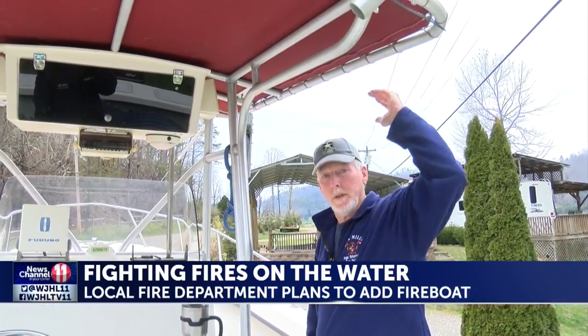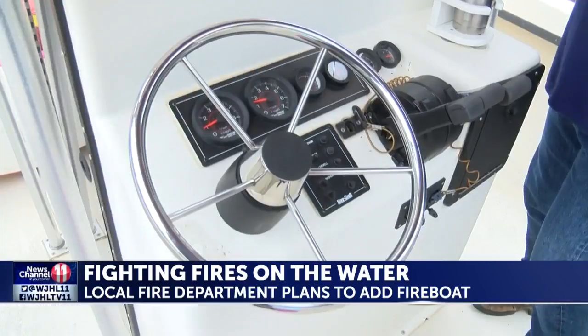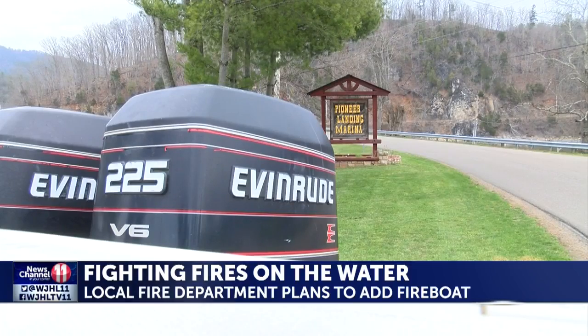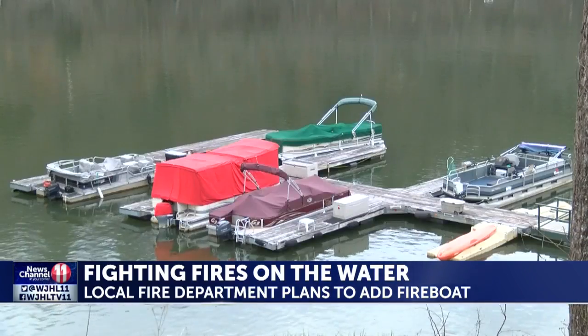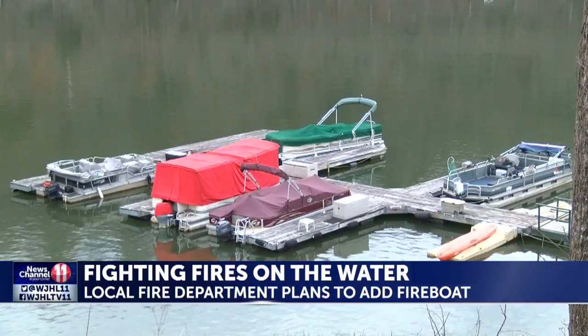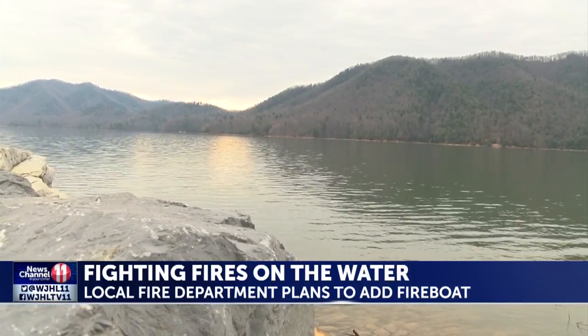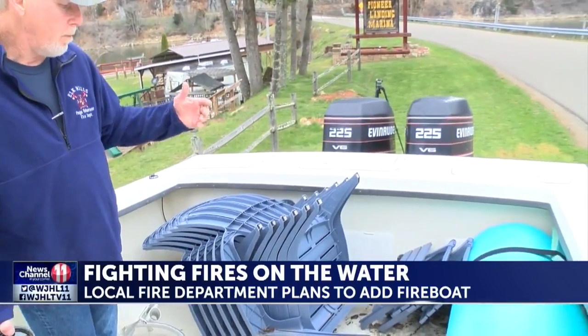We'll have a light bar on top for emergency purposes and radios. We can push that pump off and shoot water from a whole different angle, attacking the fire from multiple angles. Dunn says the fireboat could help stop fires that spark offshore, like the Fish Springs Marina fire in 2012. But all of these plans depend on monetary contributions in order to buy the boat and equipment.